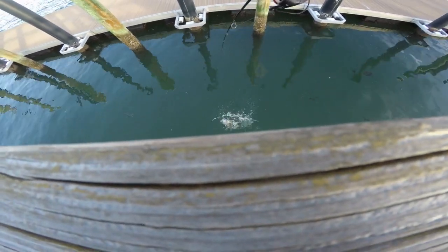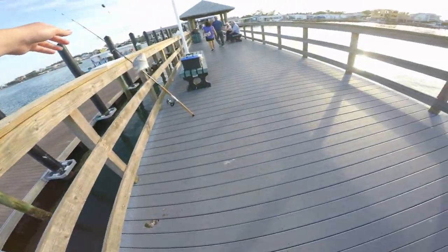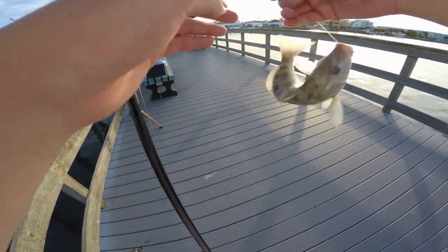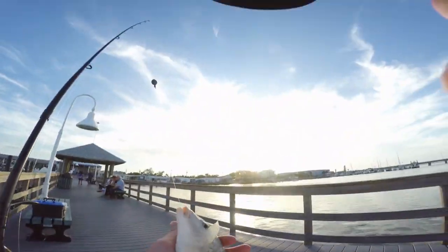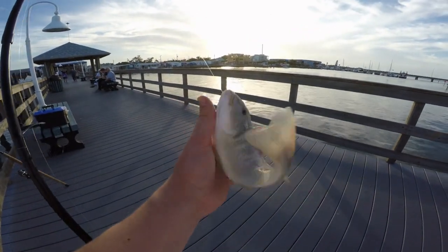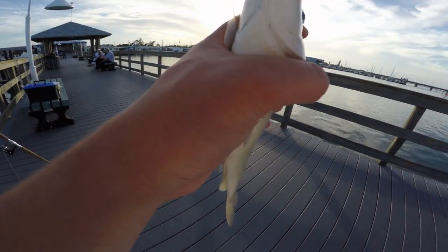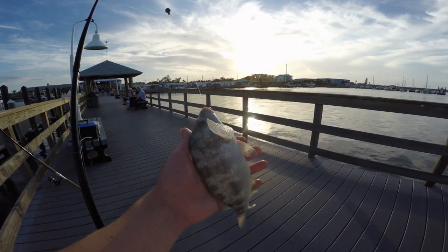Guys, we got something a little bit nicer here, let's get them up. Oh boy, that is a big old pigfish - hopefully my camera is recording for that. Yes we are recording! Guys, second species of the trip - we got a nice size pigfish here. He got the hook pretty good so we're gonna have to do some surgery on him.